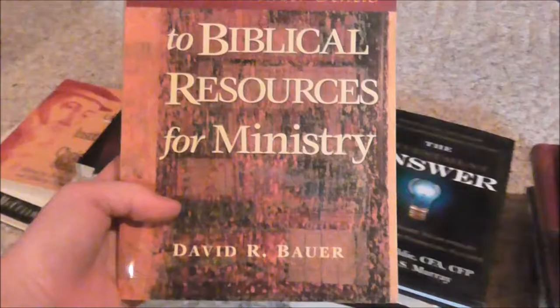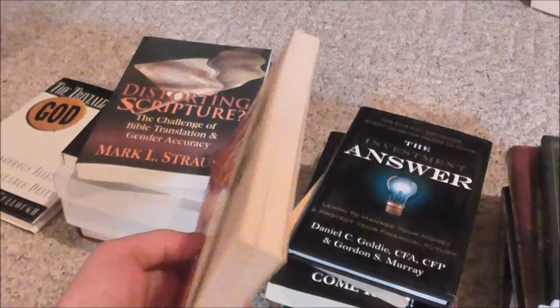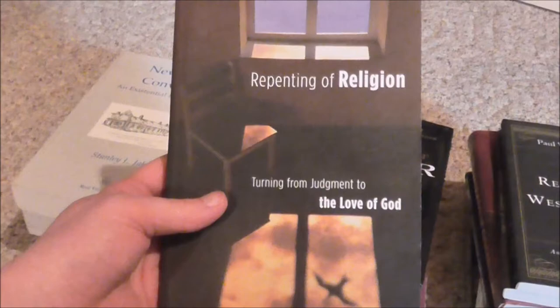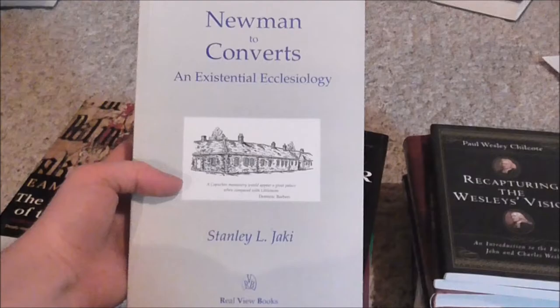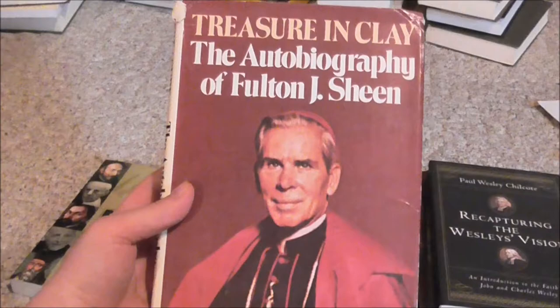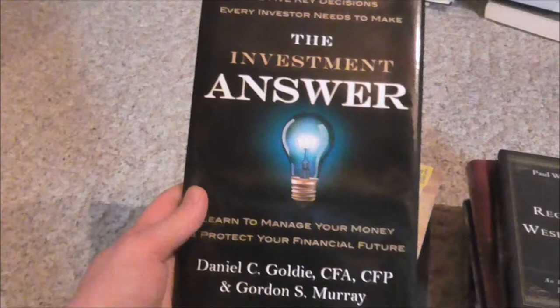I don't know why this volume seems so small — the text is decent size, not too small — but I have a two-volume set that includes all of that, so this is going. I'm going to try to speed up a little bit now; you can always pause if you want. If something catches your eye, you can always pause it. That guy was really smart — Fulton Sheen. This is a non-theology book — basic investing concepts; that's the point of having it.